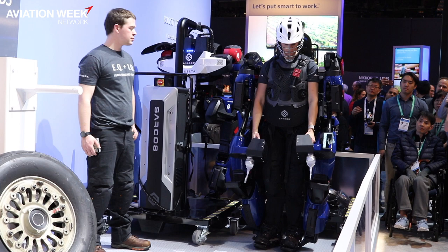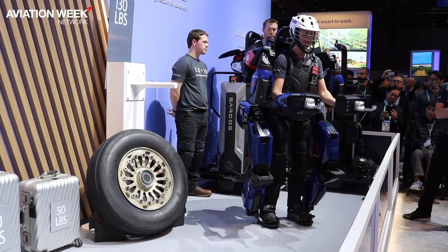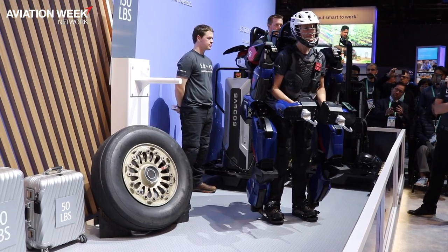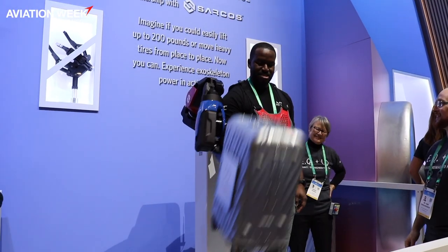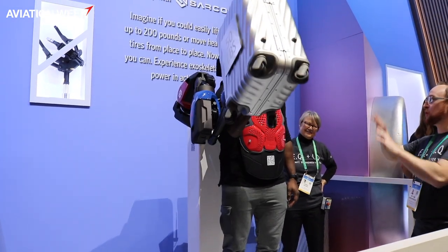We have another interesting example with a company called Sarkos that we partnered with to really provide tools for our employees. We always put our people first at Delta, and these are exoskeletons. If you've seen the movie Iron Man, it's a real life example of that — they give you superhuman powers to lift weights that a normal human would never be able to do.